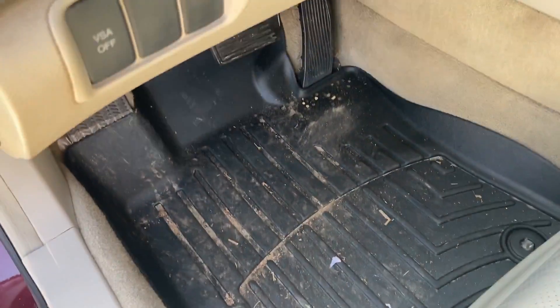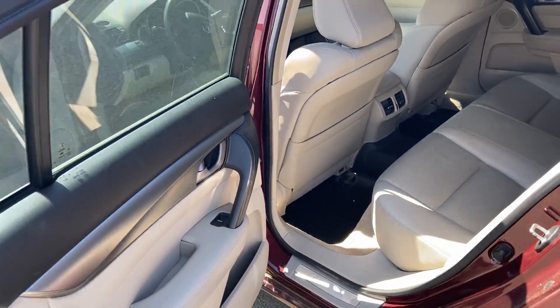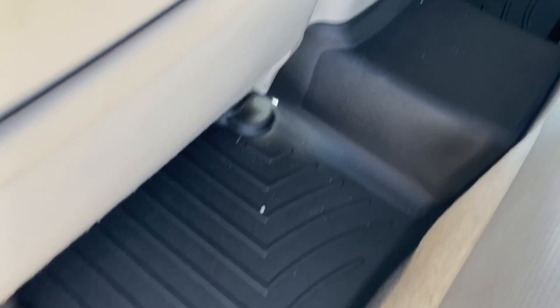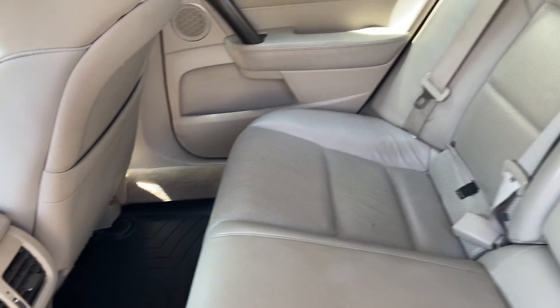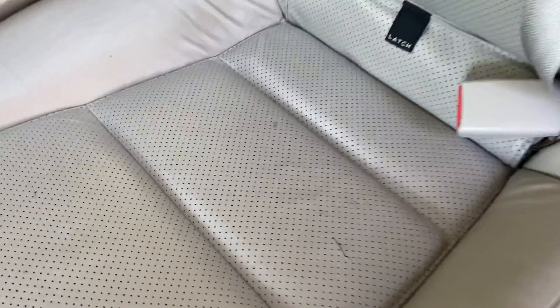It's got the all-weather floor mats. We haven't detailed it or anything — we just picked it up from their house about a week and a half, two weeks ago. It's got the all-weather mats in the back as well. There's a little imperfection, a little scratch on the seat, and I think there's one right there as well.